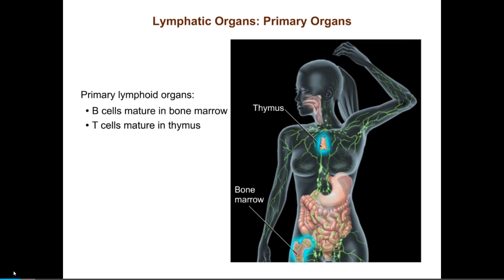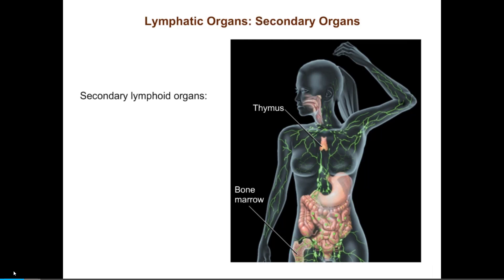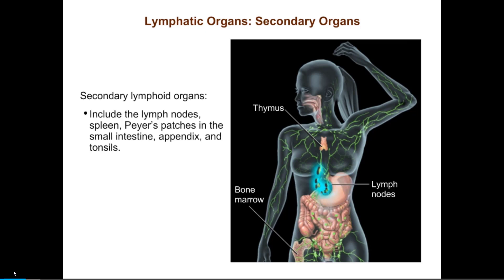Together, the bone marrow and thymus are the primary lymphoid organs. The secondary lymphoid organs include the lymph nodes, spleen, Peyer's patches in the small intestine, the appendix, and tonsils.